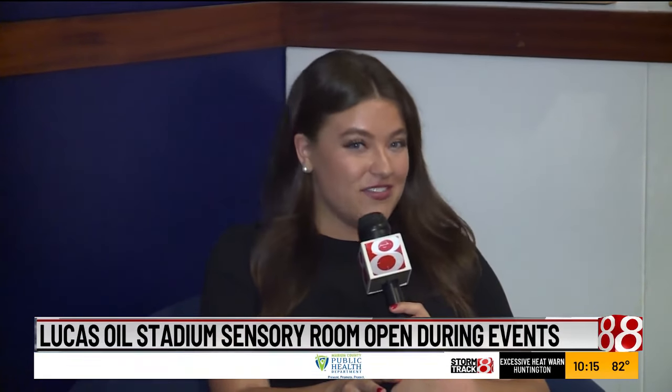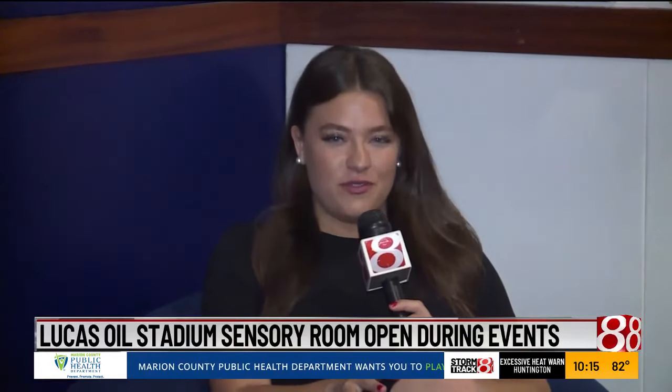Reporting here at Lucas Oil Stadium, I'm Kyla Russell for WISH TV. Find more at wishtv.com or follow us on Facebook for updates.